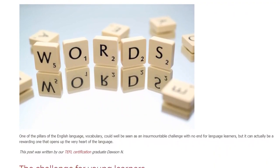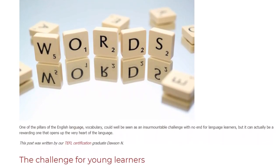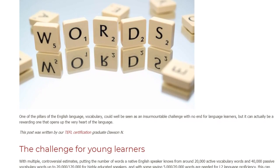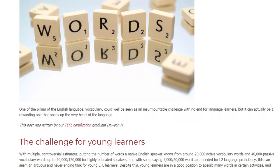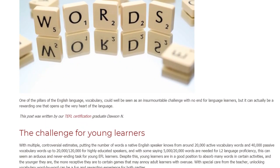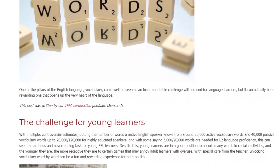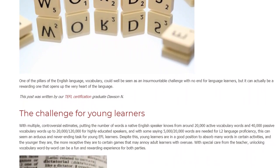The Challenge for Young Learners. With multiple, controversial estimates putting the number of words a native English speaker knows from around 20,000 active vocabulary words and 40,000 passive vocabulary words up to 120,000 for highly educated speakers, and with some saying 5,000–20,000 words are needed for L2 language proficiency, this can seem an arduous and never-ending task for young EFL learners.